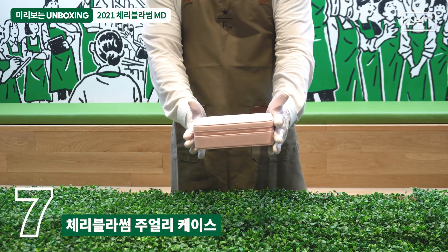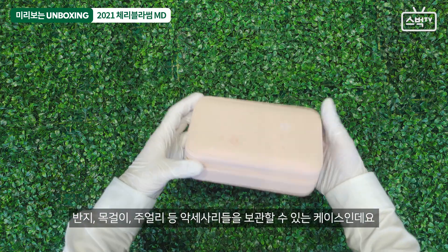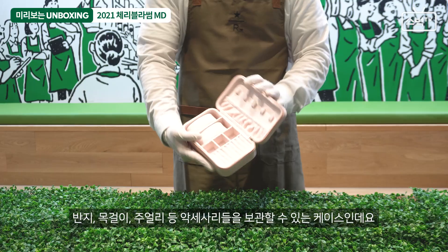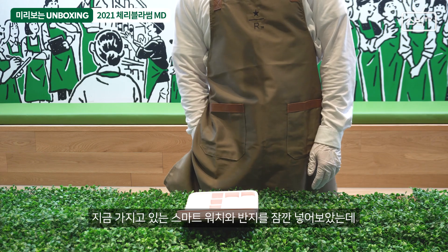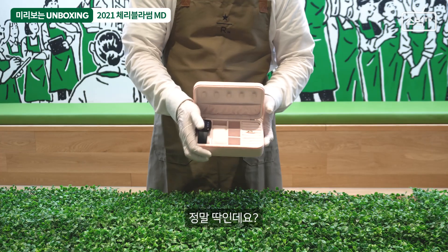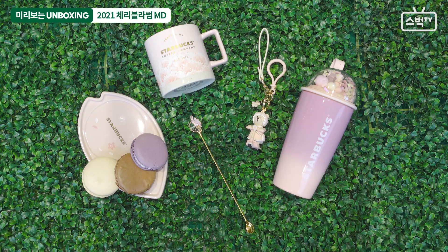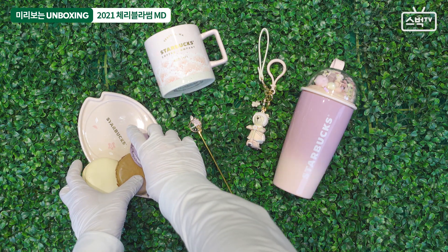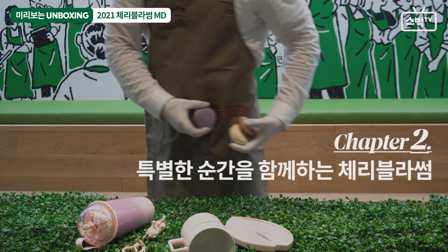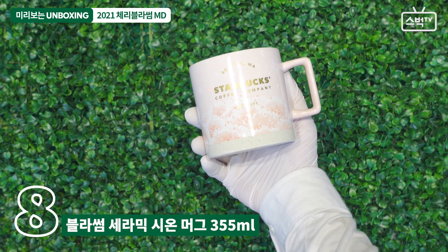2014년도부터 시작된 체리블라썸. 올해 더욱 풍성한 8번째 체리블라썸이 찾아옵니다. 올해는 어떤 샤랄라한 체리블라썸 MD가 여러분을 기다리고 있을까요? 2021 체리블라썸 미리 보는 언박싱. 벚꽃이 내린다. 핑크핑크 설레는 체리블라썸 시즌을 맞아 앞치마도 갈아입고 풀떼기도 깔았어요. 그럼 하나 둘씩 언박싱 해볼까요?